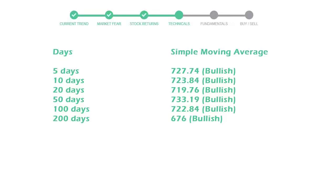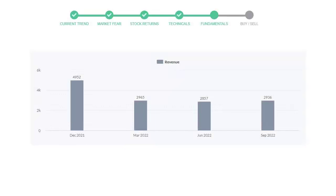Let's look at fundamental analysis. We will mainly see the last two quarters of the company. In June 2022, the revenue was $2,857 million. In the recent quarter, September 2022, it increased to $2,936 million.